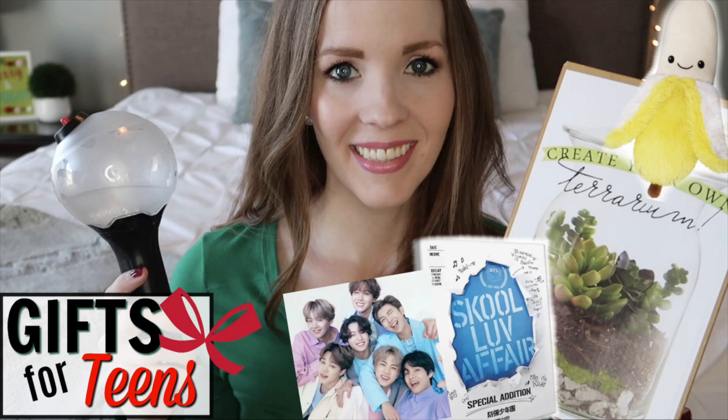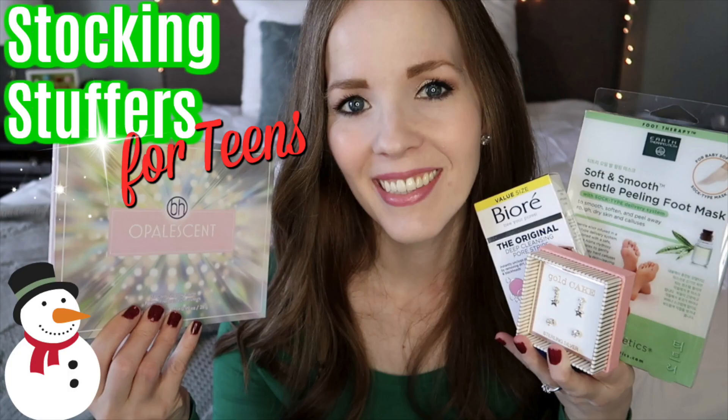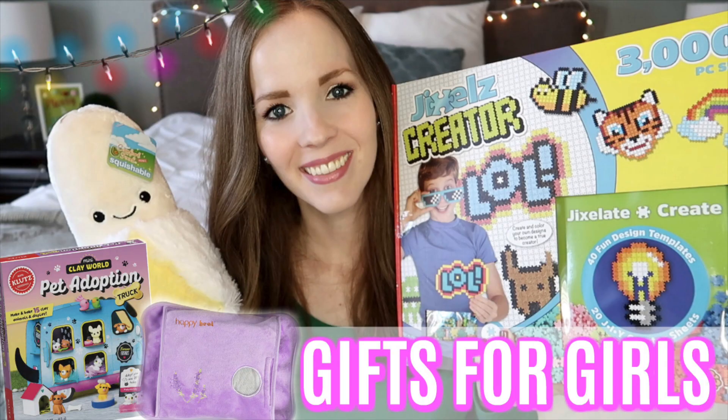Hey guys, it's Becky, welcome back to my channel. This is my last video in my 2020 Christmas gift guide series. I've already done three videos so far: Monday was what we're giving our 16-year-old for her Christmas tree gifts, Tuesday was her stocking, yesterday was our 10-year-old's Christmas tree gifts, and today I'm showing you what we're giving our 10-year-old for her stocking.